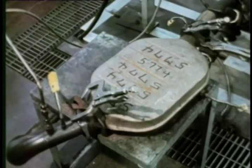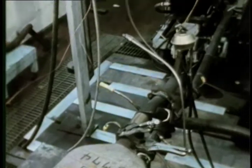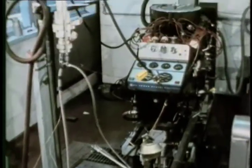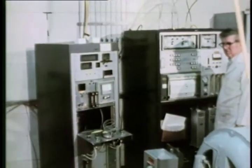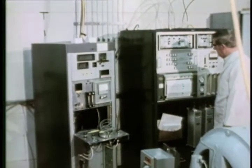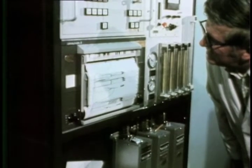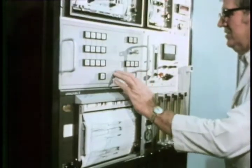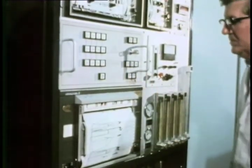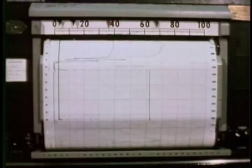On December 9, 1969, General Motors President Edward N. Cole informed AC General Manager George Chestnut that AC's Spark Plug Division would have the responsibility for the design, development, and manufacture of a catalytic converter for future GM vehicle application. The objective of General Motors' catalytic converter development program was to meet anticipated federal automotive emissions requirements under the 1967 Federal Clean Air Act.